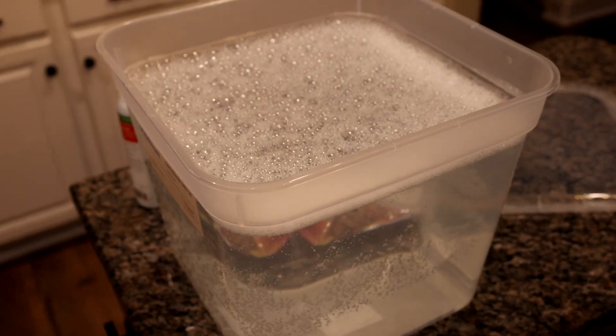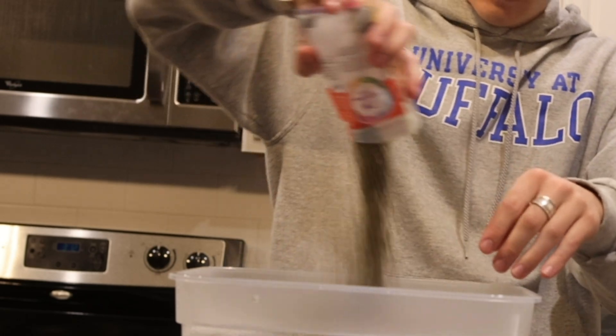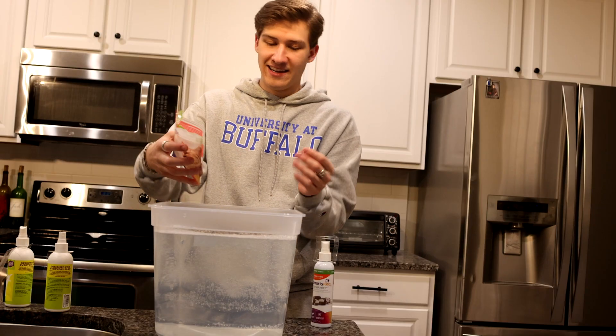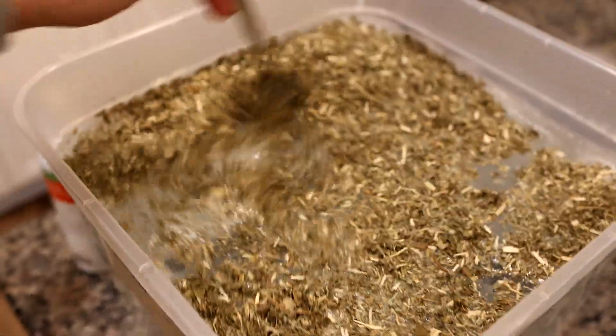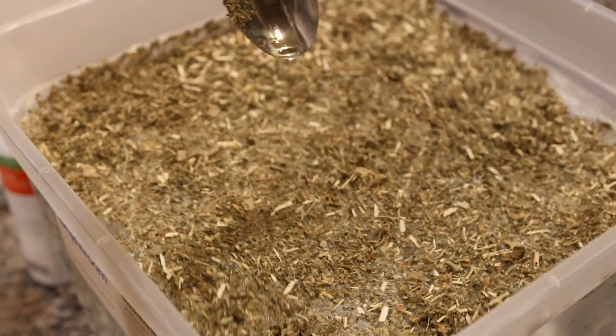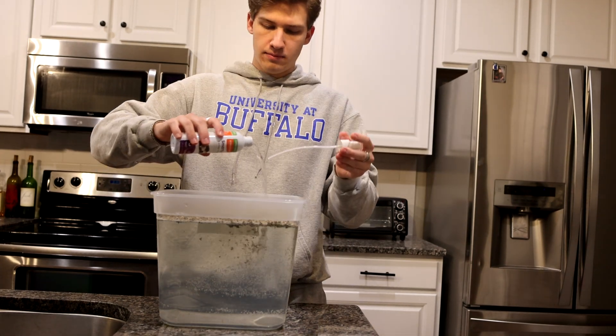Look at the catnip bubbling in there! We've got our real catnip — mixing all that juice in there. This is absolutely disgusting looking. And to top it off, one last bottle.